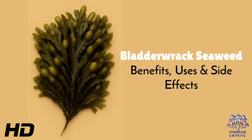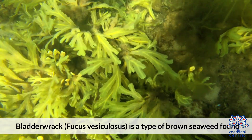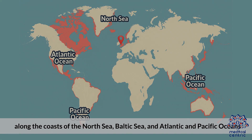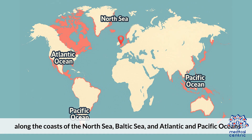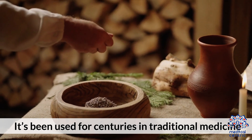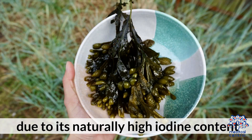Today's medical-centric topic is Bladderwrack Seaweed Benefits, Uses, and Side Effects. Bladderwrack, Fucus vesiculosus, is a type of brown seaweed found along the coasts of the North Sea, Baltic Sea, and Atlantic and Pacific Oceans. It's been used for centuries in traditional medicine, especially for thyroid health, due to its naturally high iodine content.